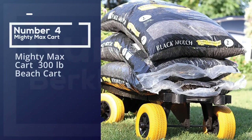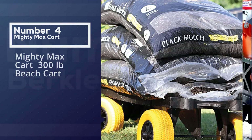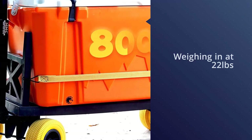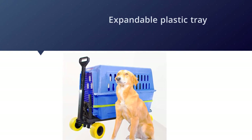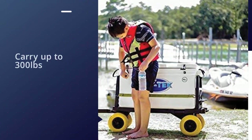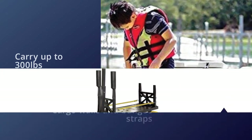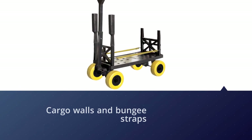Number four: Mighty Max Cart — 300 pound beach cart. This cart takes a different approach than our other picks. Weighing in at 22 pounds, ball-style wheels sit below a tough expandable plastic tray. It can carry up to 300 pounds on hard ground or 60 pounds in soft sand, and it can be submerged in saltwater because there are no wheel bearings. Removable front and back cargo walls and bungee straps are included. We like the simplicity and portability of this cart — made in the USA and comes with a two-year parts warranty.